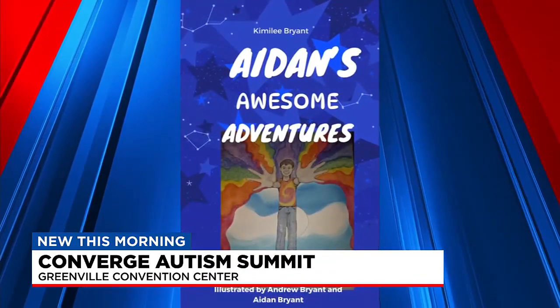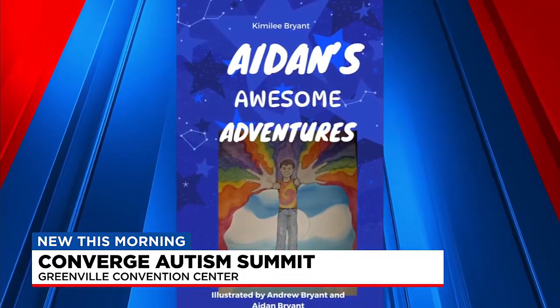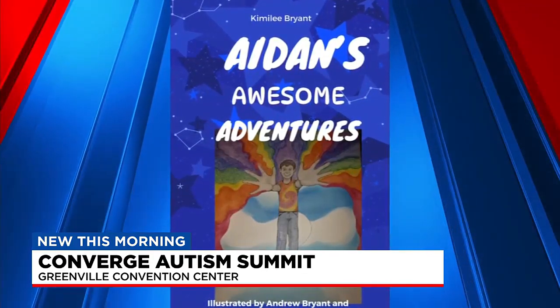Another example of back-and-forth interaction would be reading a book, and someday Aiden's Awesome Adventures will soon be available for that. It is written by Kimberly Bryant and it chronicles her son's autism journey.